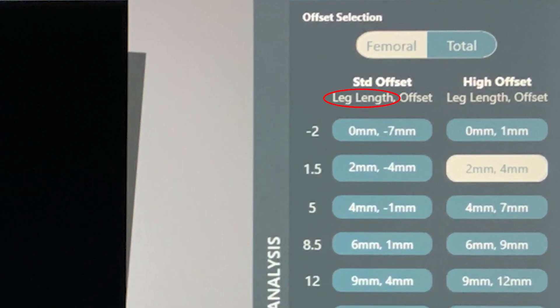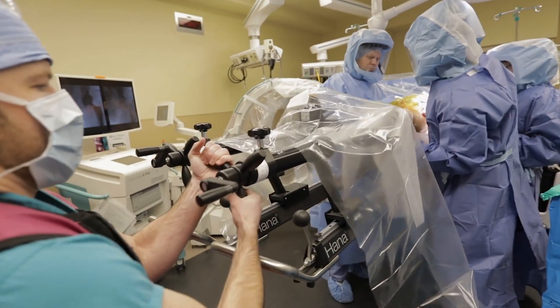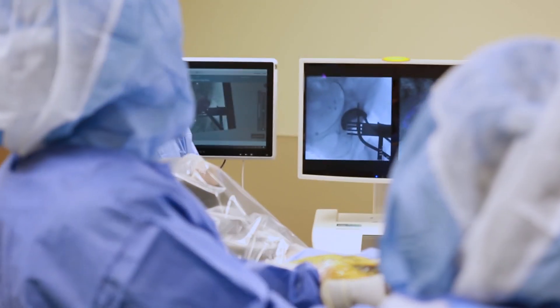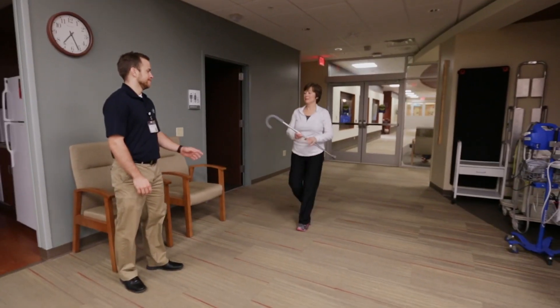During surgery, using Joint Point with the trial components in place, I know the next optimal surgical decision to restore the desired patient's leg length and offset. This decreases the surgical time, increases the accuracy, and more importantly, improves my patient's outcomes.